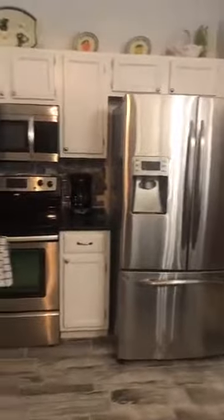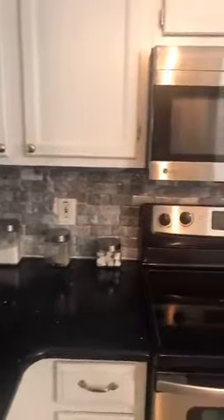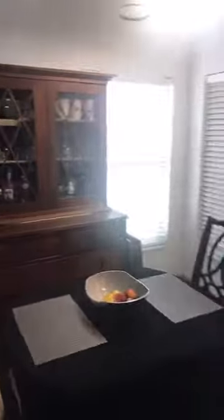This is the kitchen with white shaker cabinets and black stone countertops — I think it could be quartz but it is black stone — and you can see the backsplash. All of the appliances are staying, including the washer and dryer. This is the breakfast nook area here.